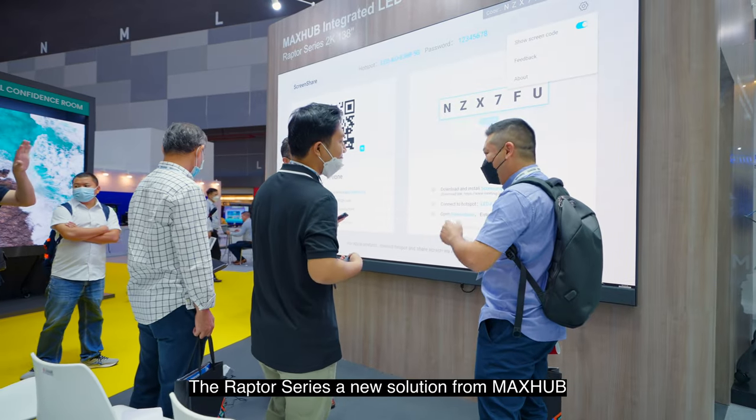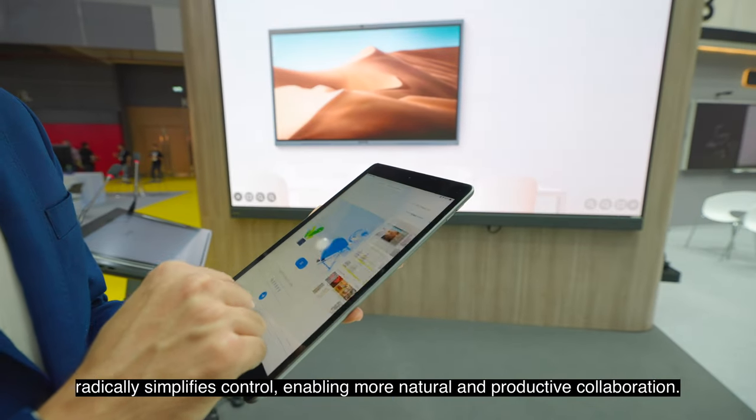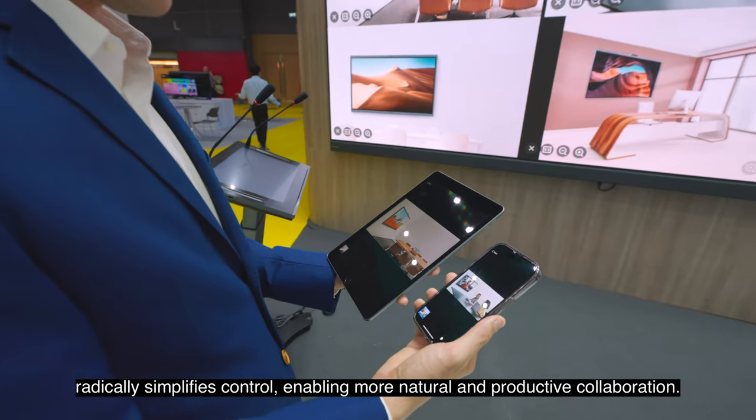The Raptor series, a new solution from MaxHub, radically simplifies control, enabling more natural and productive collaboration.